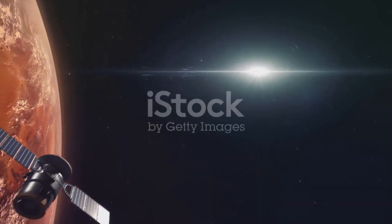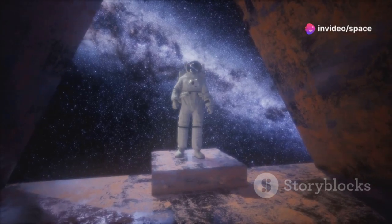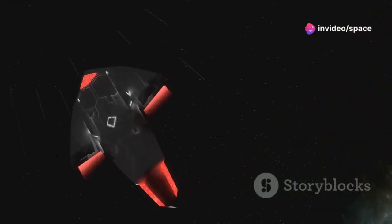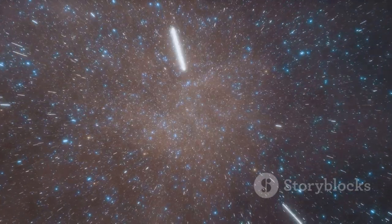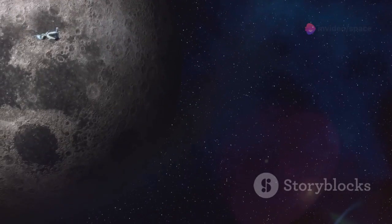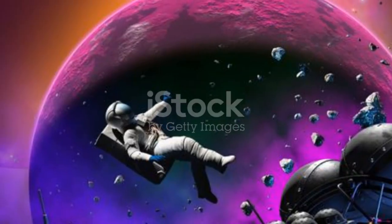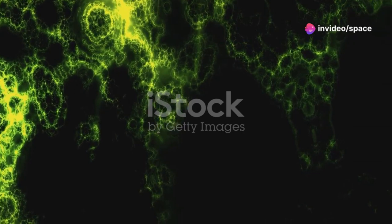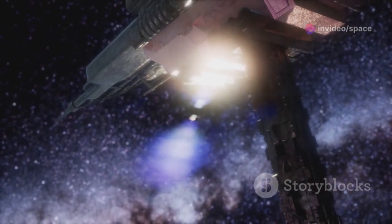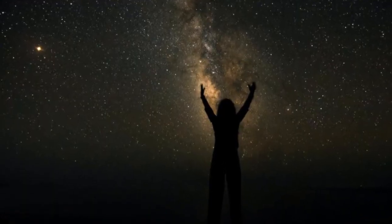Voyager 1's mission is a stepping stone — it has shown us what is possible and inspires future explorations. Future missions will build on Voyager 1's legacy, with new spacecraft exploring deeper into space and seeking to answer the mysteries of the universe. Voyager 1 has paved the way for these missions. Human exploration is far from over; we have much to learn. Voyager 1's journey is a reminder of our potential, encouraging us to push boundaries. The future holds endless possibilities, and Voyager 1 has set the stage for new discoveries.